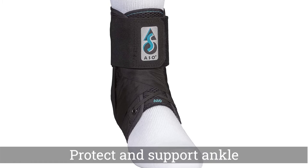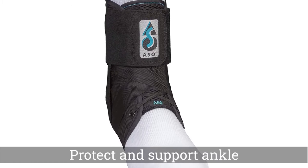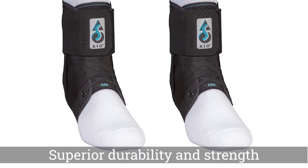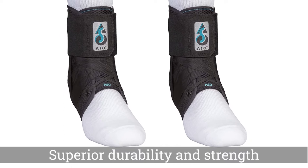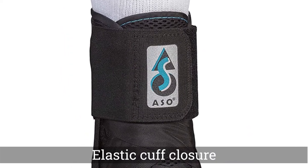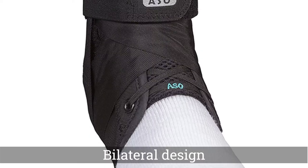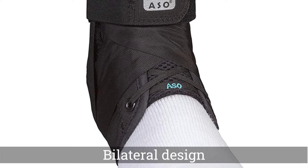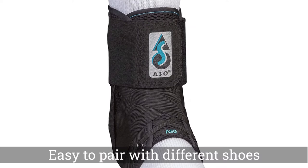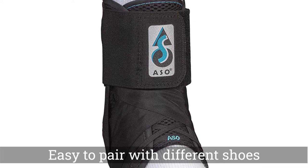The MedSpec ASO Ankle Stabilizer offers considerable protection without becoming clunky or expensive. The brace is equipped with stabilizing straps that form a figure-eight shape around the ankle, offering support and protection. The brace's elastic cuff closure holds it firmly in place, while keeping its laces and straps secure. This means wearers won't have to pause mid-game to continually adjust their brace. Though it promises to protect and support the ankle, it boasts a sleek, low-profile design that makes it easy to pair with different shoes.